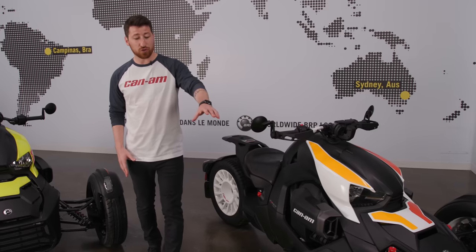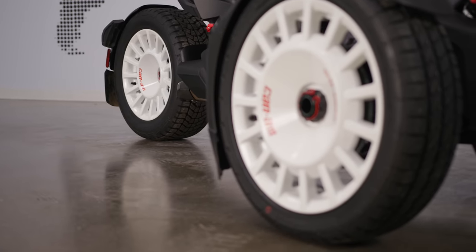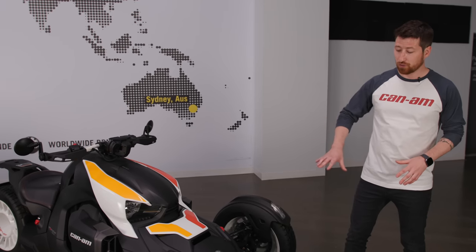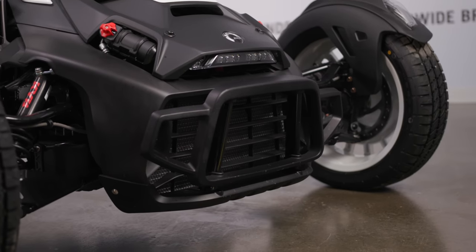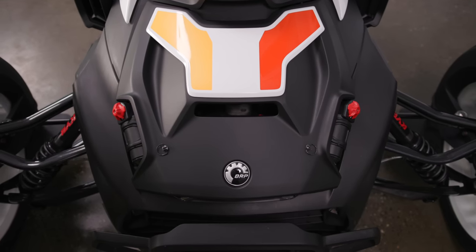Next you'll also notice the new rally rims, inspired directly from rally cars on the circuit today. Moving to the front of the vehicle, one of the most unique parts of this Riker model is the front end. You'll notice the push bar on the front, made to protect from oncoming debris. You'll also notice a new hood with integrated LED light and two remote adjusters to adjust the front KYB suspension.